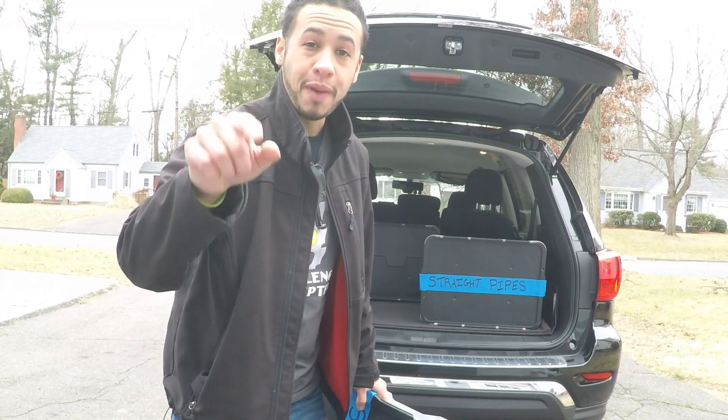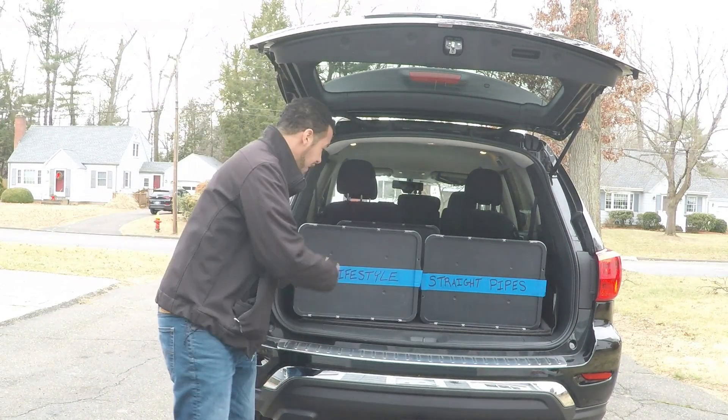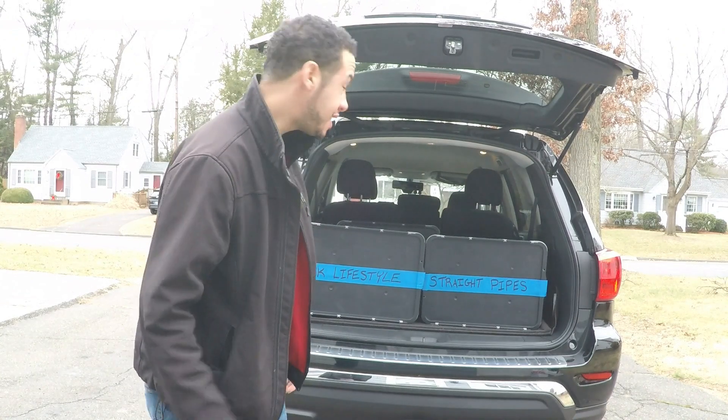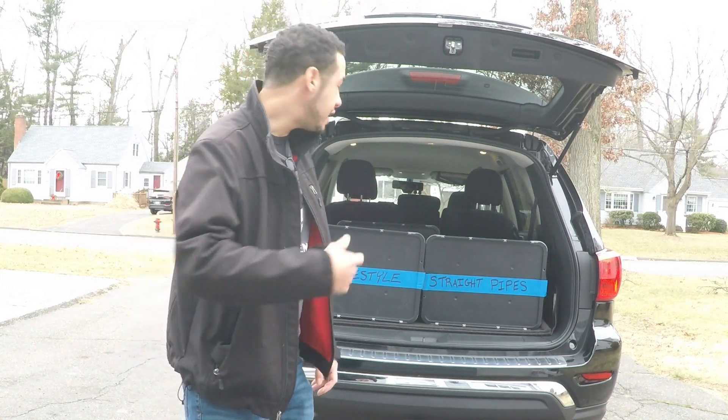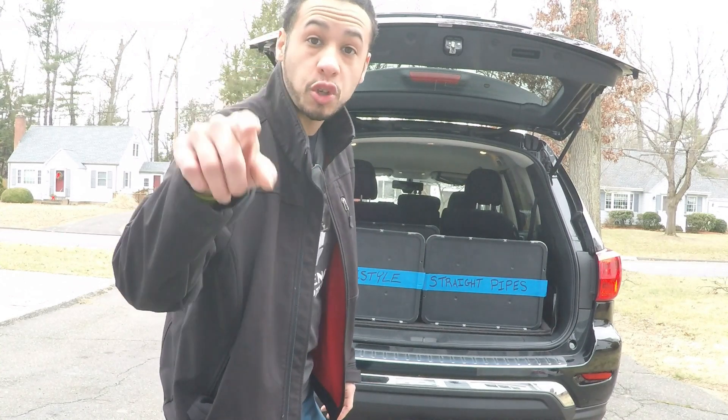Time for the box test, and this matters most. We've got the Straight Pipes box and the SK Lifestyle box. I think it passed — that's at least three boxes. Where do you get these boxes? Patreon.com/thestraightpipes.